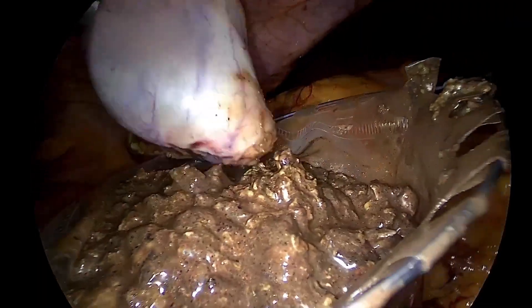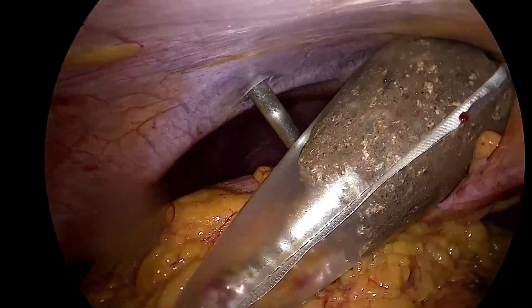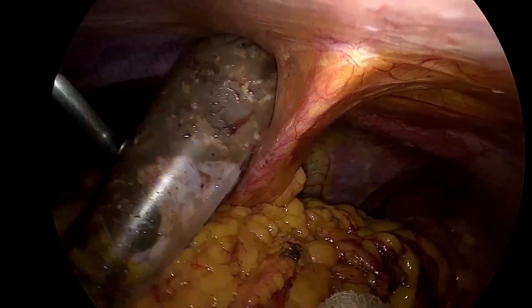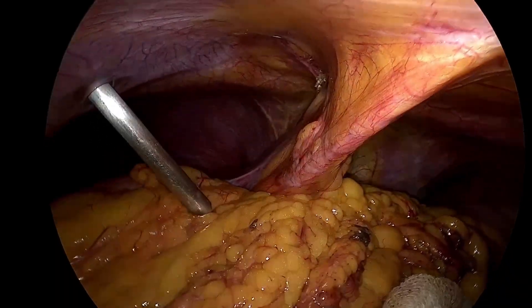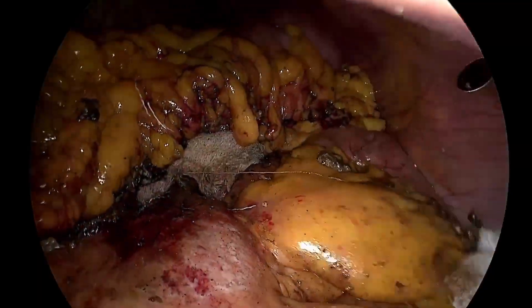The gallbladder was then retrieved along with the same specimen. The peritoneal cavity was then irrigated and two tube drains were placed in the lesser sac.